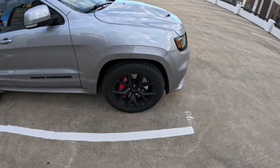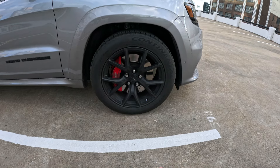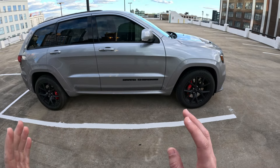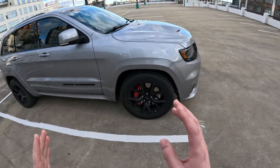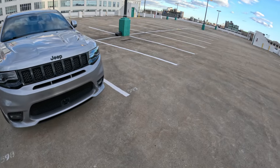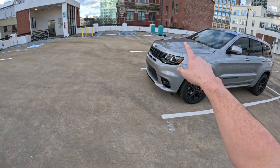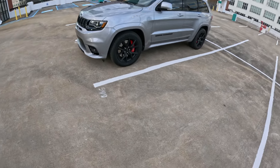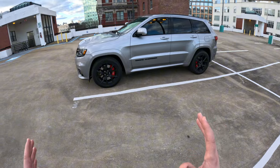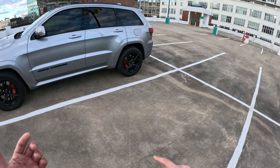Right now I have Continental Extreme Contact DWS tires on it. For anybody who has one of these cars or is on run-flats, I highly suggest this tire — it's phenomenal. I've had them on various cars and they're really, really good. The body styling accentuates all of the lines — the hood, the little scoops, and the front bumper. It's a really really nice car, understated, not like a supercar that's in your face.